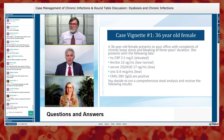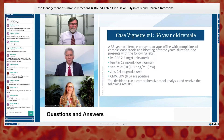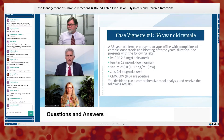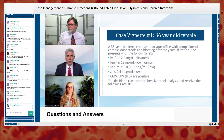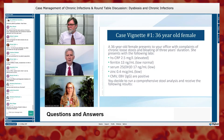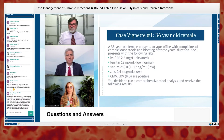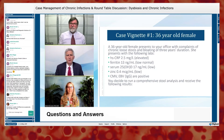Many practitioners do use stool analysis, as Helen and Tom do — though not in everyone. There's a lot you can presume about intestinal permeability and dysbiosis, but stool analysis provides useful specific information, particularly regarding which bugs and protozoa are present, as Helen discussed. Inflammatory markers like calprotectin are also very informative, and there's a lot of good diagnostic information when you need it.